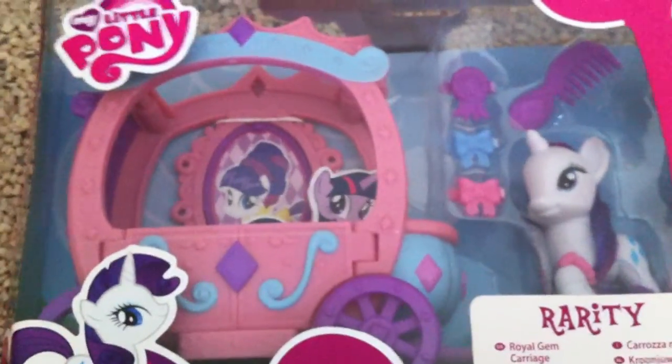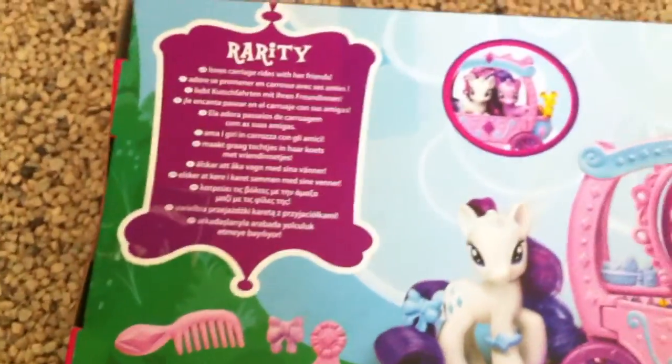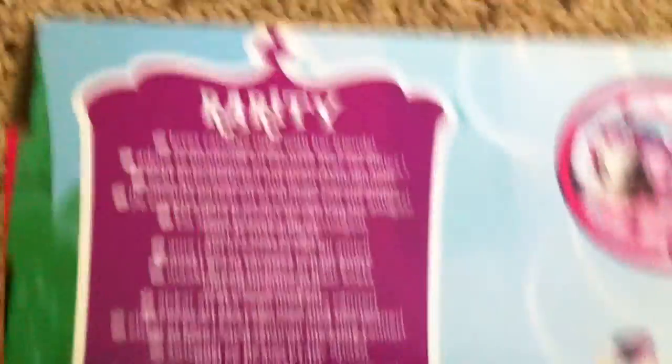Next we have my most prized set I got — Rarity's Carriage. This is the one that comes with Star Swirl, which is really awesome. It's kind of funny because I got this for only 14 euros, and on eBay it's going for 40 plus shipping, which is kind of ridiculous. Here's Star Swirl — she looks very pretty on the package. Special Edition Pony. Here's the carriage, and Rarity it says 'loves carriage rides with her friends.' You have Twilight and the mouse here, not included. I got this off of Amazon France, so the package is in very nice condition.